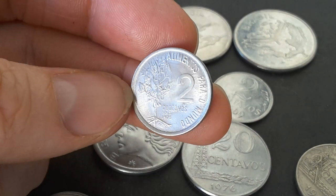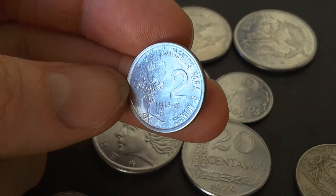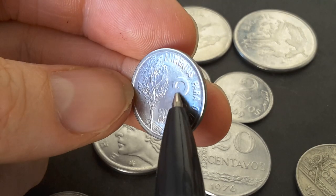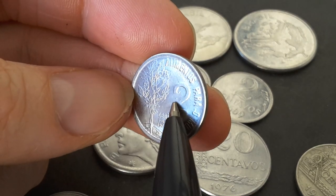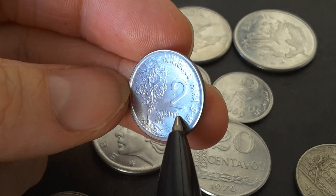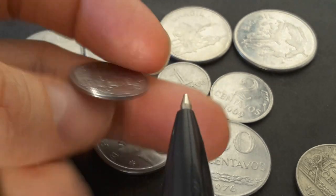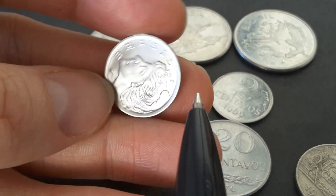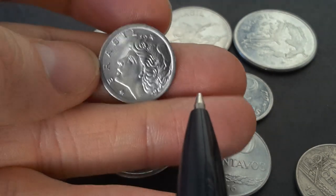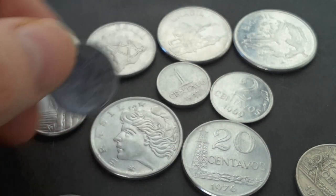This one actually has — if you can see down there — it looks like it has some damage that happened to the die, so it's got cuds on it, which are just pieces of metal that should be flat but are instead raised. So they'll be classed as an error coin. You probably get coins that have a lot worse errors because these are steel, and steel is actually quite a hard metal to mint.